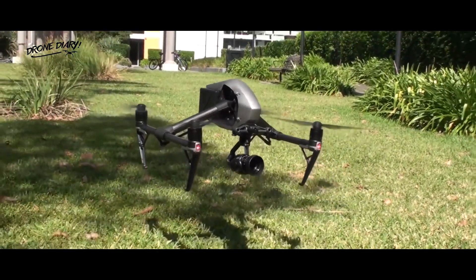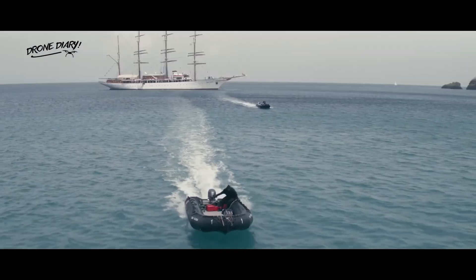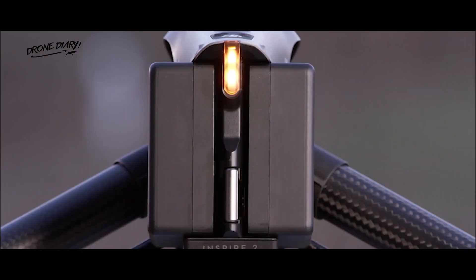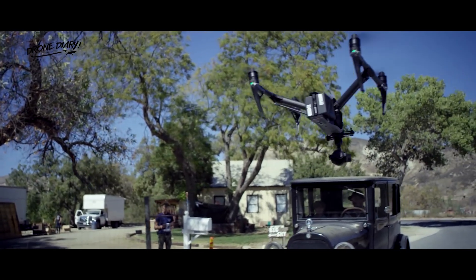Inspire 1 was a revolution when it first came out. It has trained tens of thousands of individuals to become aerial filmmakers, and it can now be seen on professional film sets all around the world. And then, the company introduced the DJI Inspire 2, which improves on this foundation, allowing filmmakers to be more creative than ever before, whether they're flying as a team or solo.